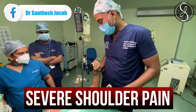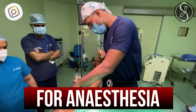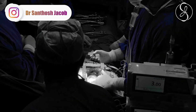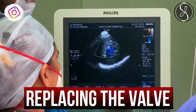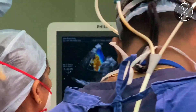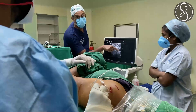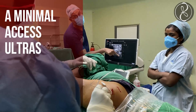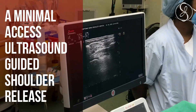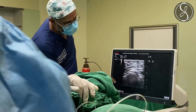She came to the hospital because she had severe shoulder pain, and when we were assessing her heart status for anesthesia, we identified that she had a faulty valve. Our cardiac surgeon is replacing the valve today, and after the replacement, under anesthesia, we will be shifting her position.